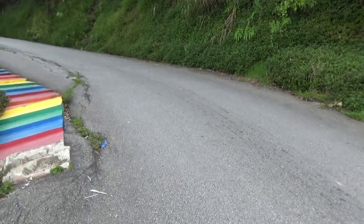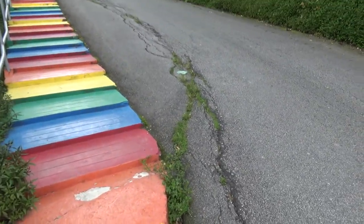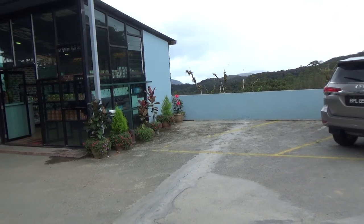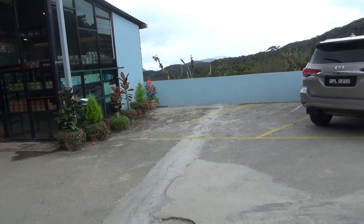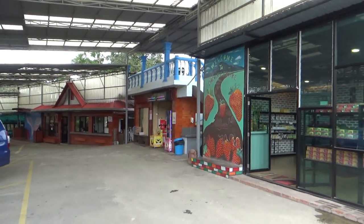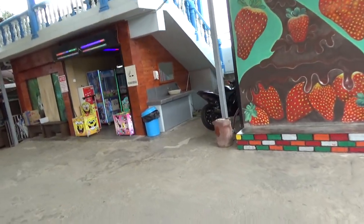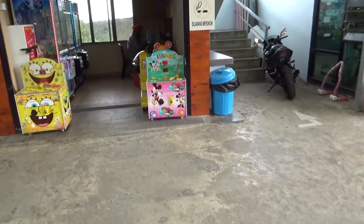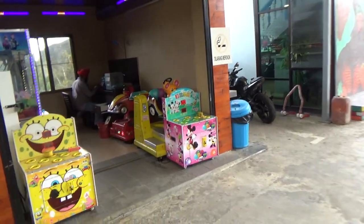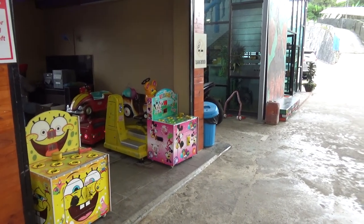It appears that the three rides they took out to the back are no longer there. On the plus side, they appear to have a proper arcade now. Not much in the arcade though — just a teddy bear and a beetle. There's not much of a ride here, so let's get a move on.